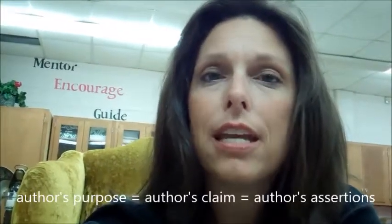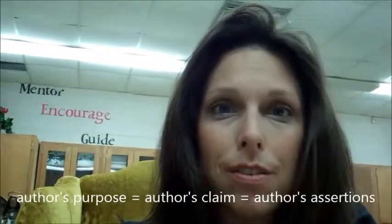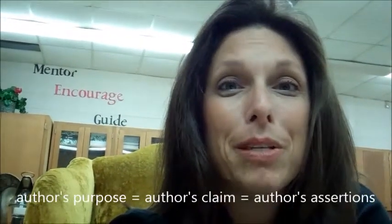It's Mrs. Edge, and I'm with Mr. Motley. Today we're going to talk about his time capsule. Within his time capsule, he has evidence that will help us understand author's assertions, author's claims, or relevant information. So here we go, Mr. Motley.